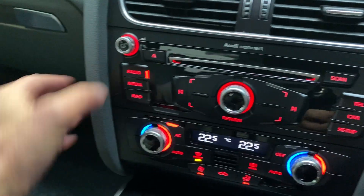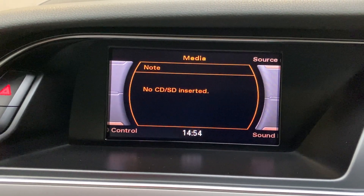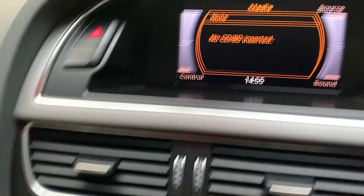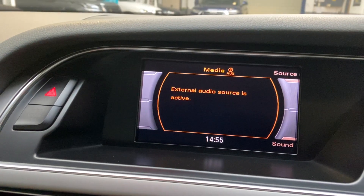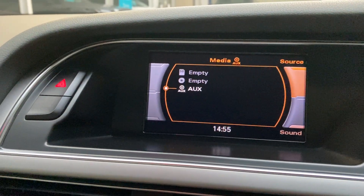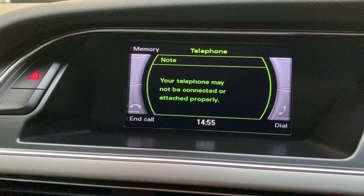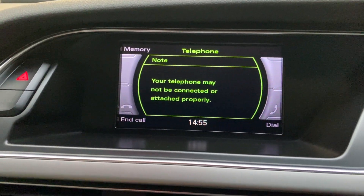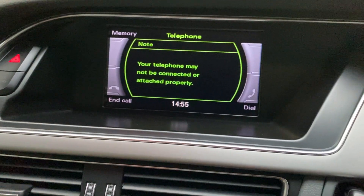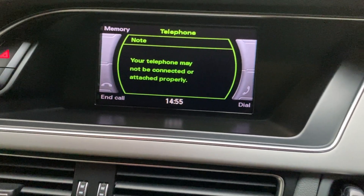The radio is through the MMI. We have radio, media — so CD or SD card — and auxiliary input as well. There's no external source currently plugged in for media. Via the info button, there's no traffic information recorded currently. The Bluetooth telephone is set up, though I've kept my phone's Bluetooth off during filming as connecting it would knock the video feed off — a lesson learnt the hard way several times.